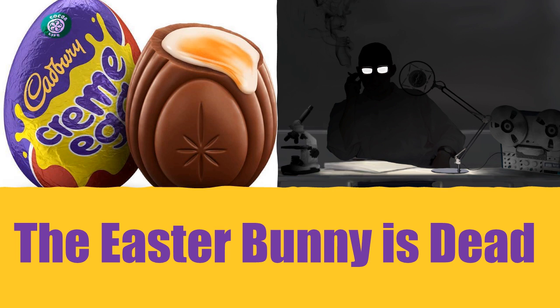Welcome to Declassifying the Paranormal. Here we reveal the secrets that sinister organizations attempt to conceal from the world — objects and entities that could shake the very foundations of what we think is, and is not, possible. Today we have secured documents belonging to the SCP Foundation, and will reveal to you the nature of SCP-4033.